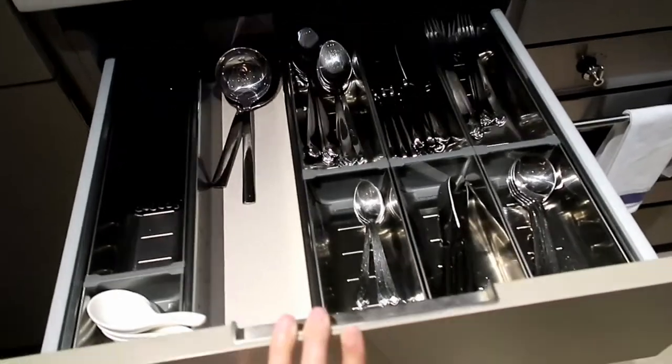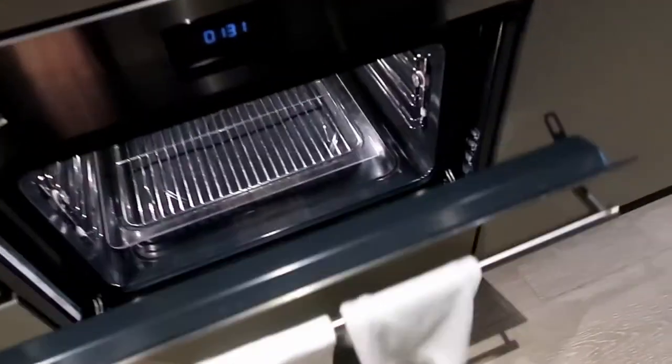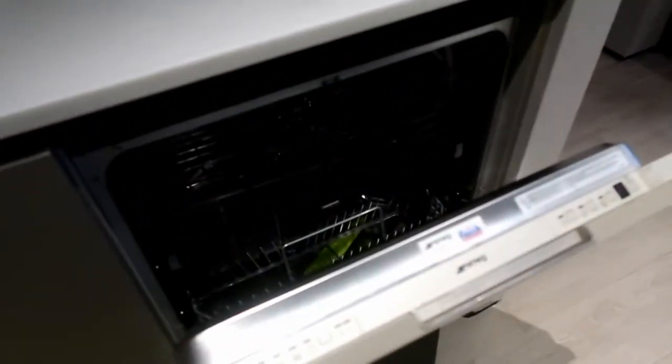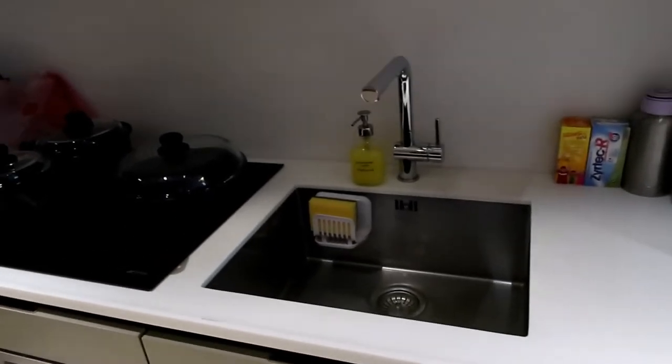There are cutleries in this drawer, and the next drawer has other stuff like a whisk and strainer. This one has Tupperware and there's our food. There's an oven here, and this one is for the rubbish. They also have a dishwasher.